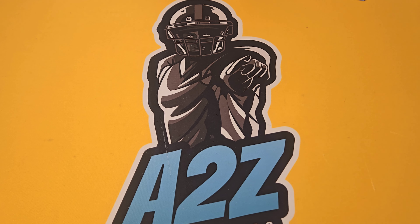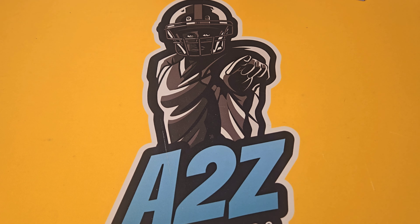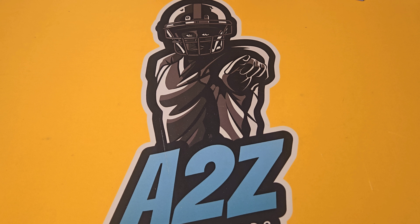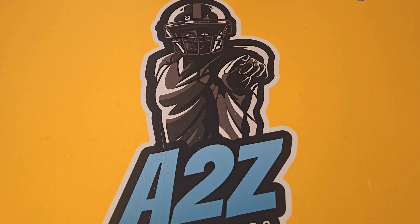What's going on everybody, this is AZ Sports Cards back at it. Today we went down and visited our friends at Iconic Cards and Collectibles — they moved to a brand new location with a whole new inventory, and I'm going to take you guys there right now. Let's go.